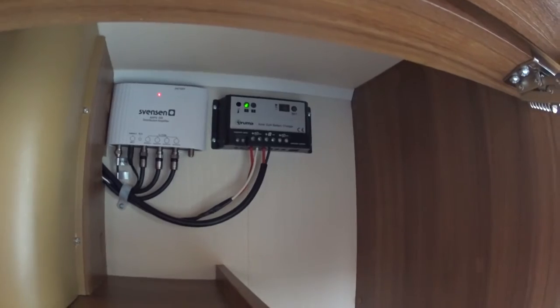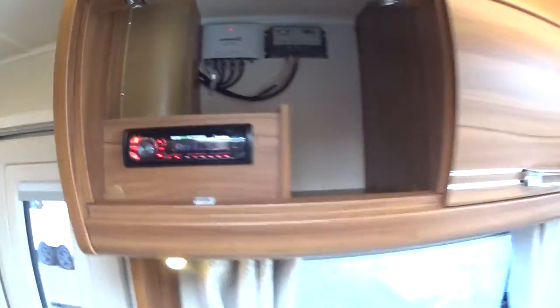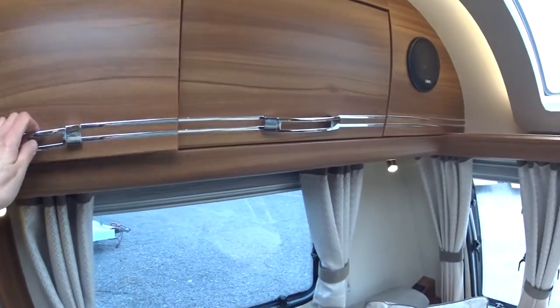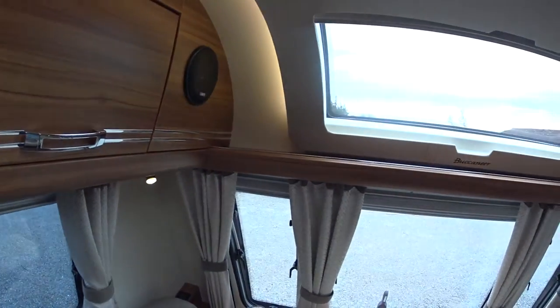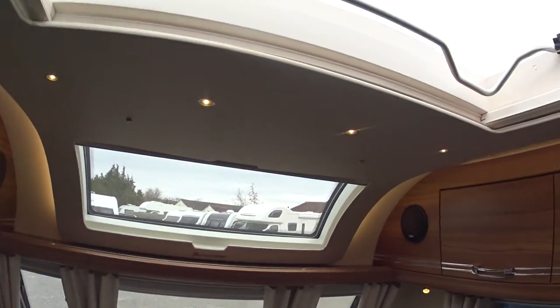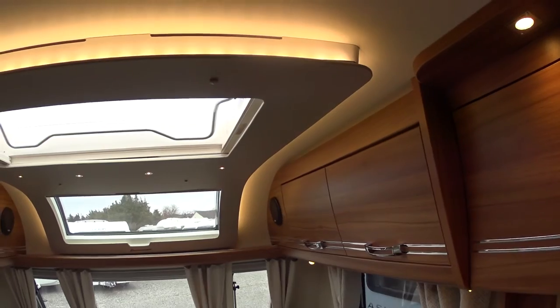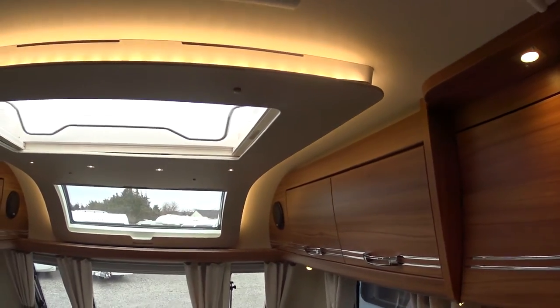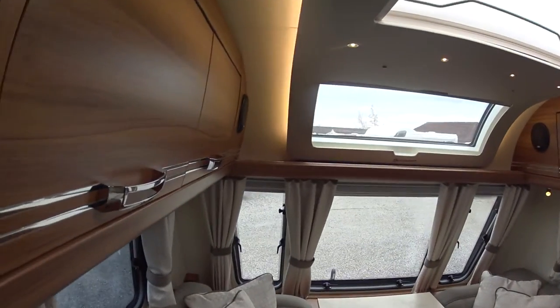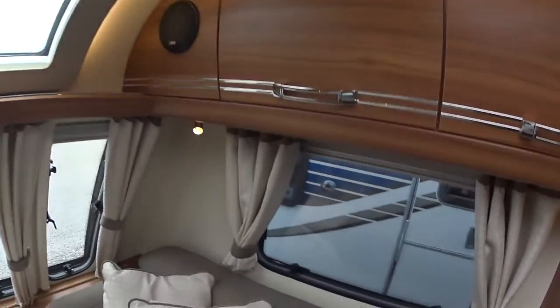There's a music system, solar panel, charger regulator, and the amplifier for the television system — a digital amplifier. You've got a nice big skylight at the top, and some recessed LED lighting, along with further recessed behind-the-scenes LED lighting that makes the interior look very cosy at night time.